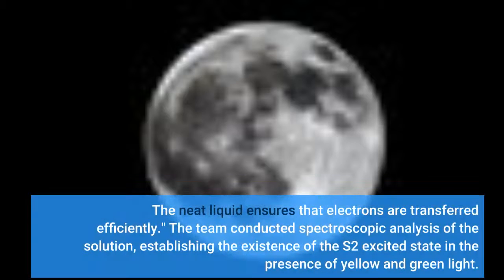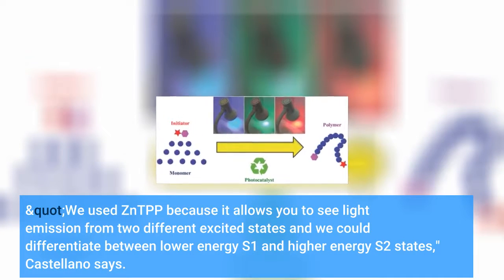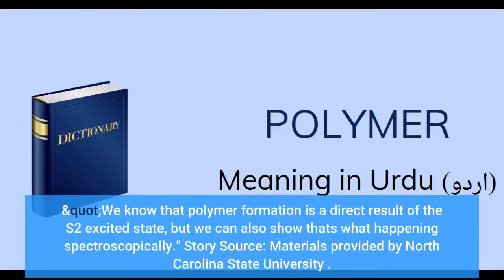The neat liquid ensures that electrons are transferred efficiently. The team conducted spectroscopic analysis of the solution, establishing the existence of the S2-excited state in the presence of yellow and green light. We use ZNTPP because it allows you to see light emission from two different excited states and we could differentiate between lower-energy S1 and higher-energy S2 states, Castellano says. We know that polymer formation is a direct result of the S2-excited state, but we can also show that's what's happening spectroscopically.